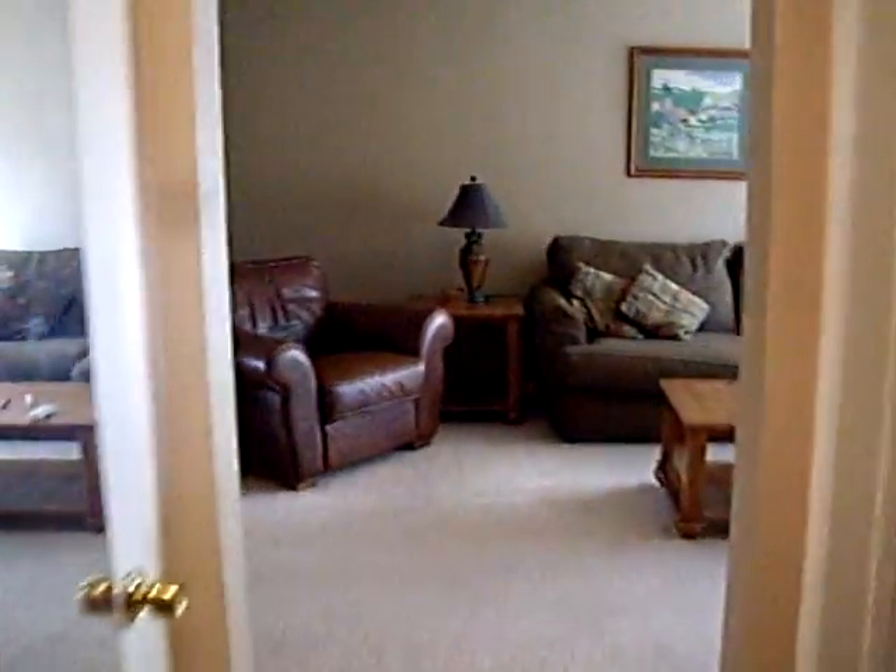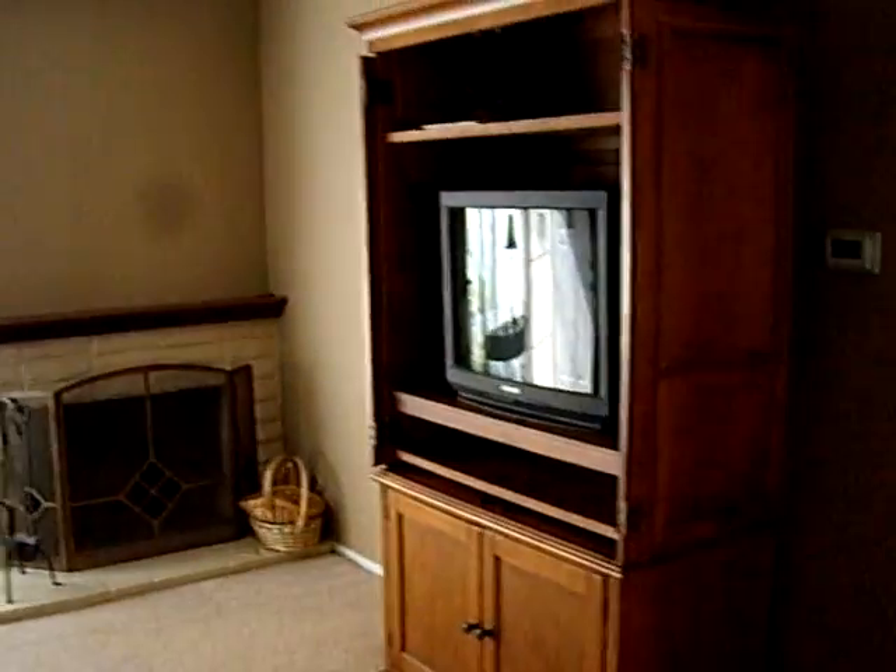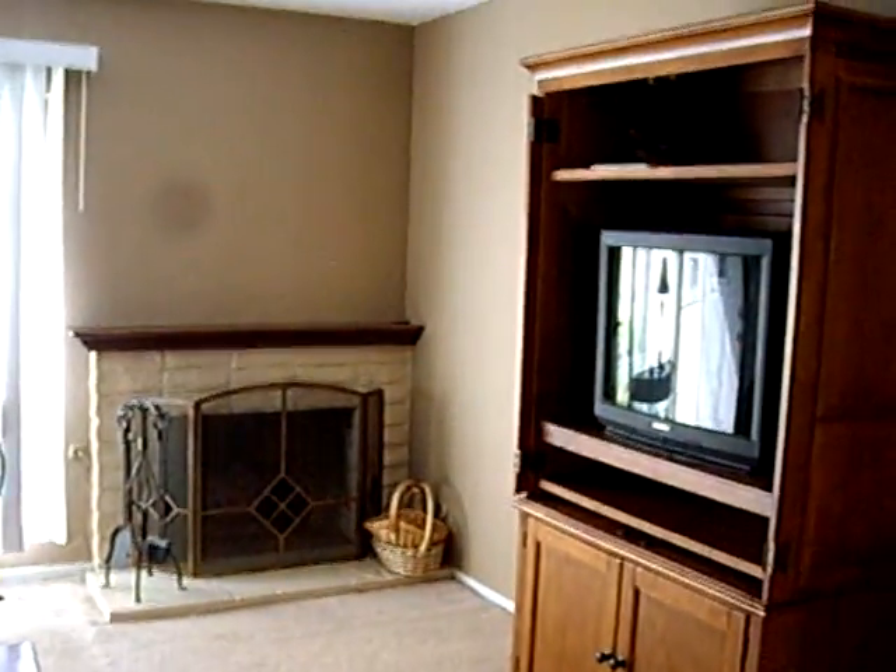Lots of closet space, more peek at the rest of the place. It's a really charming, quiet, nice neighborhood here in the city of Orange.